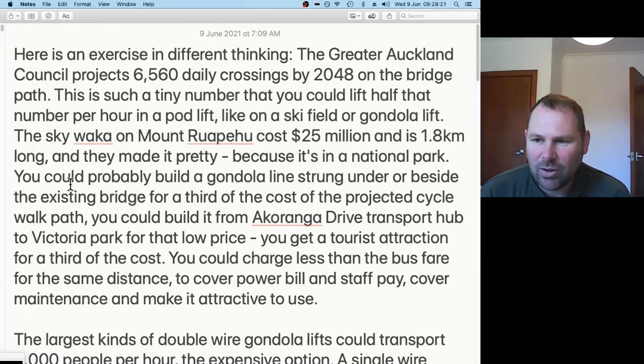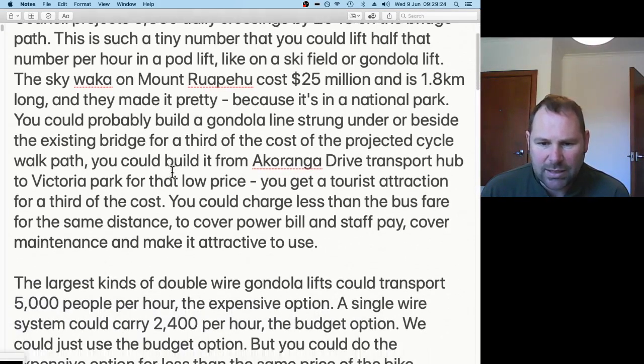Just to compare: the Skywalker gondola on Mount Ruapehu is a single-line detachable gondola lift, costs 25 million dollars, and is 1.8 kilometres long. You could probably build a gondola line strung under the current bridge or beside it on big posts — it would be way cheaper, maybe a third of the price for a detachable gondola, or half for the two-wire one. You could make it go from Victoria Park to the Akaranga Drive transport hub.